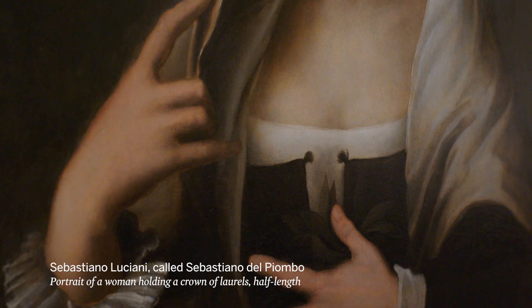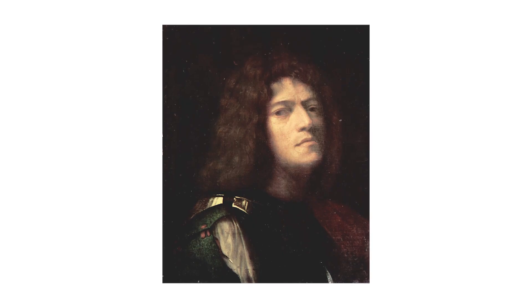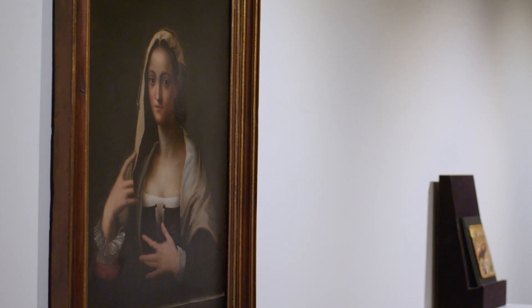I'd first like to start with this wonderful picture by Sebastiano del Piombo, an artist that is somewhat rare and perhaps isn't as widely known as his contemporaries. He was the peer of Giorgione, the peer of Michelangelo, the peer of Raphael, and was working with all of these great Renaissance artists both in Venice and then, for most of his career, in Rome. This picture is an excellent example of his work.